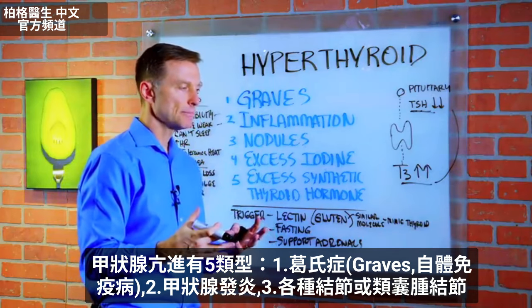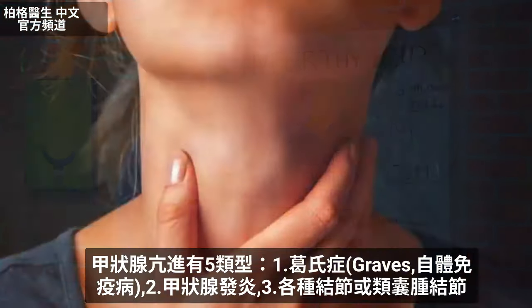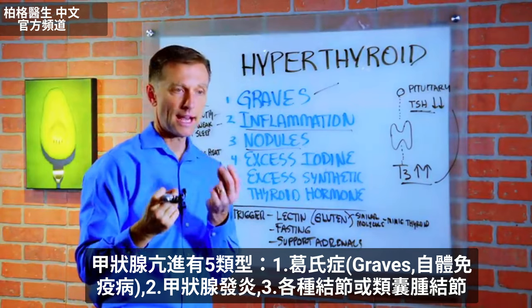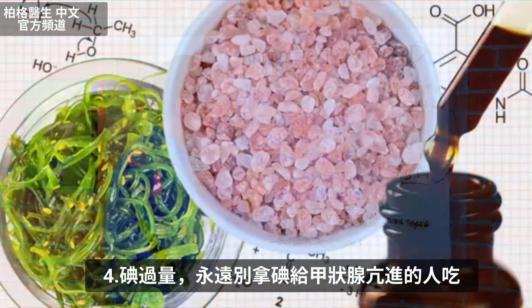There are several different types of hyperthyroidism. You have Graves', which is autoimmune. You have inflammation in the thyroid in general, different nodules or a nodule like a cyst, and number four, excessive iodine.